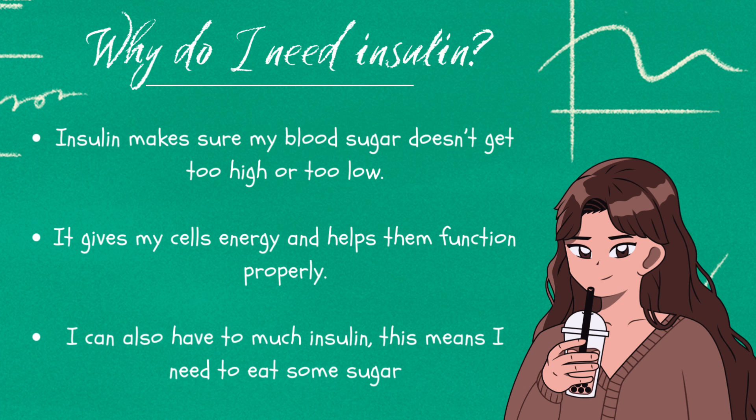Insulin helps to lower my blood sugar when it gets too high, and it works with a hormone called glucagon. The two hormones work together to keep my blood sugars at a healthy level. It helps move glucose from my blood into cells all over my body.